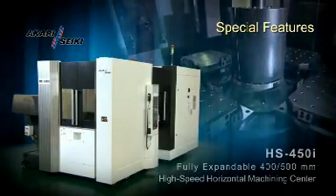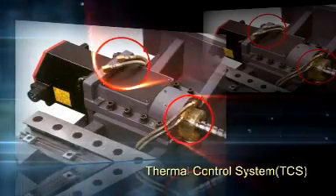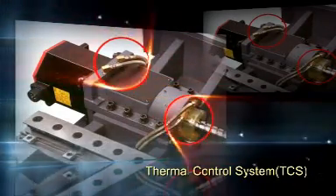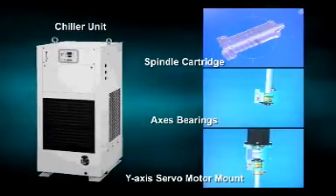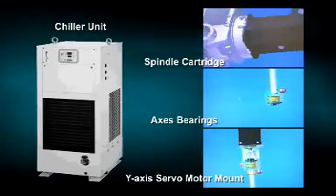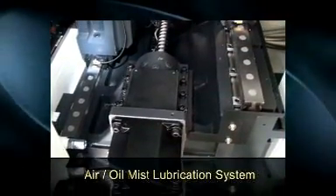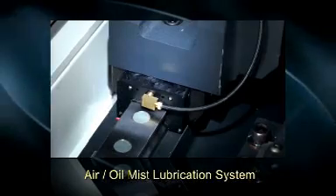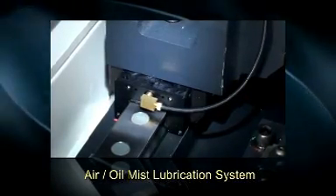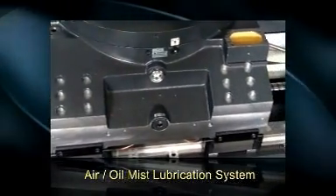Special Features. The HS450i Thermal Control System (TCS) utilizes a temperature probe mounted in the base casting and a chiller unit to supply the spindle cartridge, axis bearings, and Y-axis servo motor mount with a constant flow of temperature-controlled oil. The HS450i also incorporates an air-oil mist lubrication system that delivers precise pressurized lubrication to the ball screws, roller guideways, and spindle bearings, drastically reducing thermal growth.